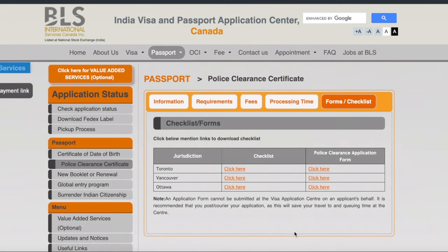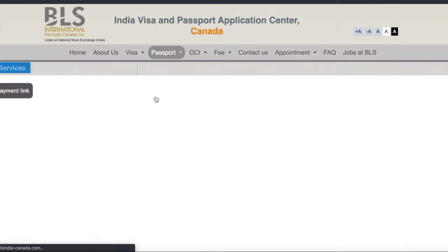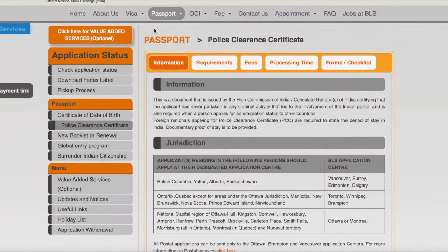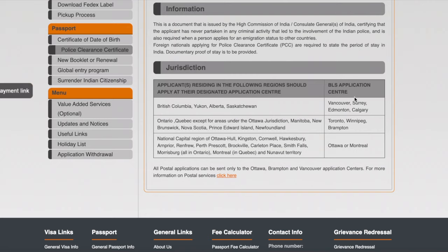The next thing you'll do is go to the BLS International Services Canada website — I'll put the link in the description. Once on the website, go to Passport and then to Police Clearance Certificate. Here you get all the information about PCC, including which jurisdiction you fall under based on where you currently live in Canada. We have different BLS application centers for different jurisdictions. For example, since I live in Ottawa, my BLS application center was Ottawa or Montreal.